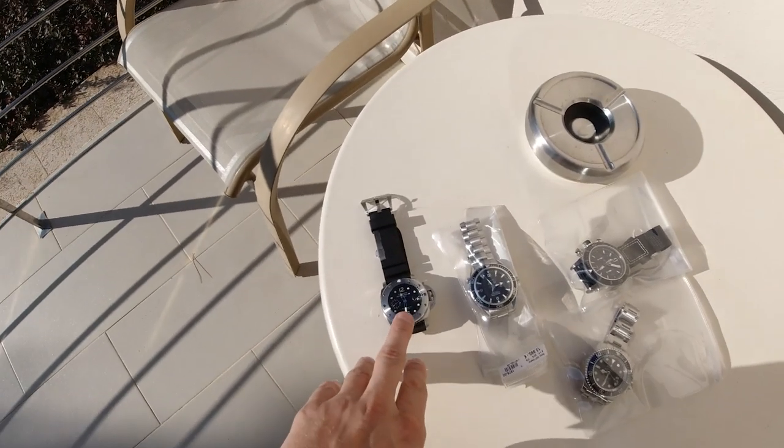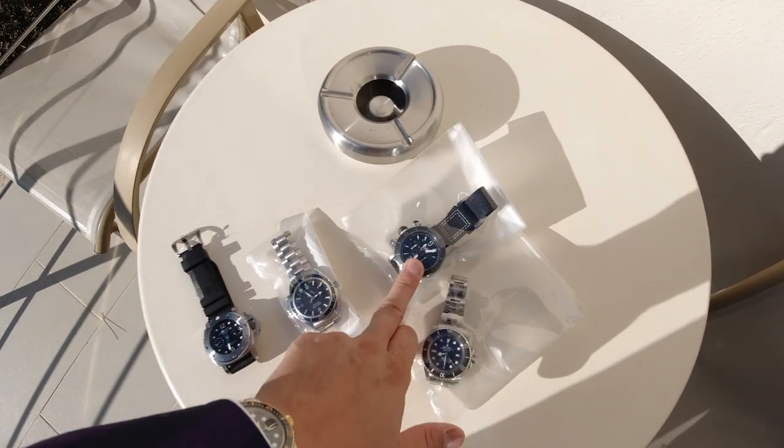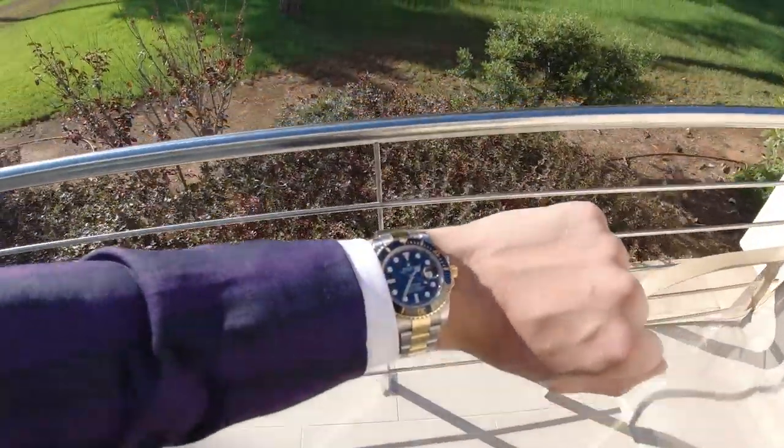We have, for example, the Panerai Submersible, the Omega Seamaster, the Jaeger-LeCoultre Master Compressor Deep Sea, as well as some Submariner in steel and gold. So follow me through the day!